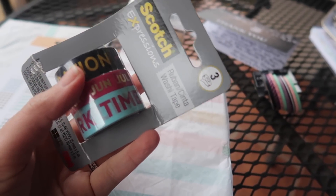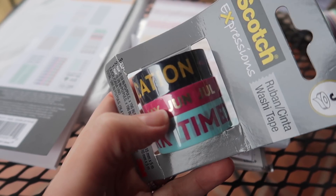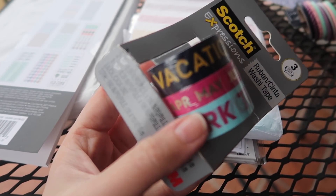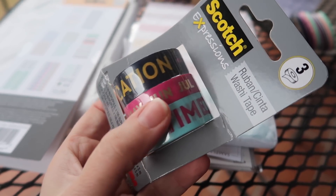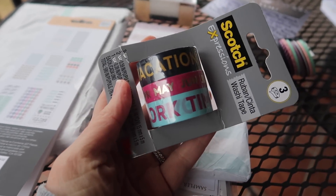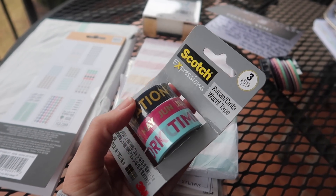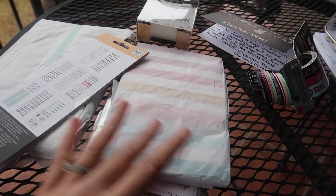I'm also reaching for this other set of washis right here, and these ones actually have printed words — this is by Scotch. It says 'vacation' on one, although my vacation is currently canceled. This one in the middle looks like it has the months of the year, so you can separate it and put it on your calendar decoratively. And then this one says 'work time.' I'm not working a lot right now — I'm out of a job because of the coronavirus thing. But I'm working on YouTube and doing some online teaching through one of my studios, so these will be great.